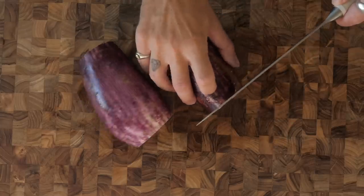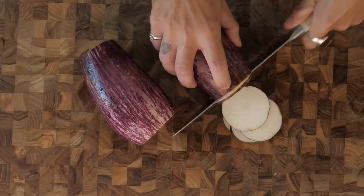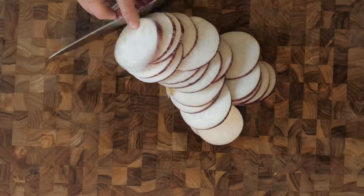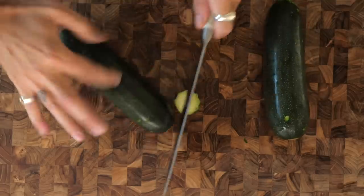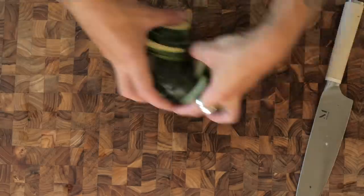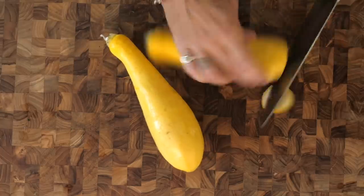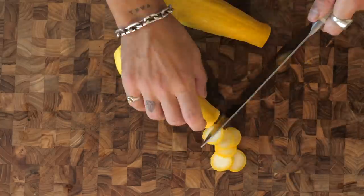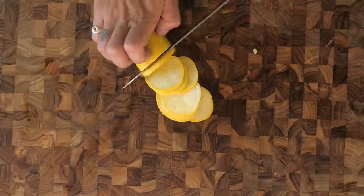In the movie the rat was very good at chopping these very fine, but I'm not quite as good as a rat. So now the eggplant is done, we're going to get two zucchinis — same again, nice thin slices. Then we're going to get two yellow squash; beautiful color, it'll balance out lovely. Same again — thin slices.